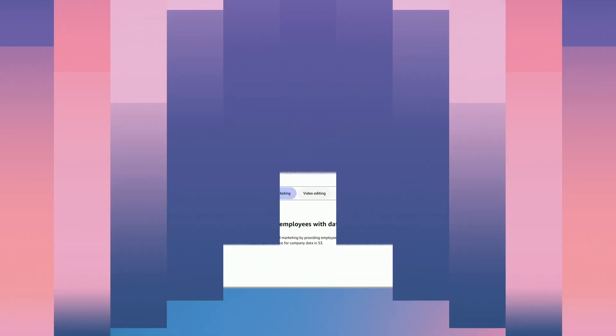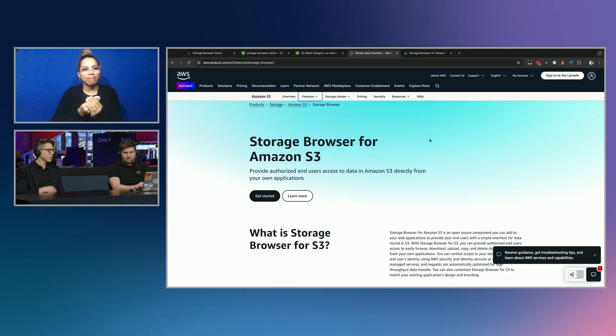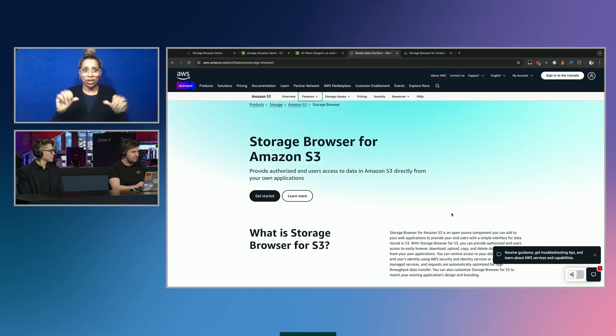Where should customers go to learn more? I highly encourage everybody to read the docs. We also have a page on the main AWS site that goes over Storage Browser and all the features. There's also a blog that was released yesterday — check that out too. The product detail page has links out to all of the different artifacts that would be of interest to customers. Thank you both so much for joining us — this was a great first launch to kick off re:Invent week. Please continue to tune in as we see more launches throughout the week.